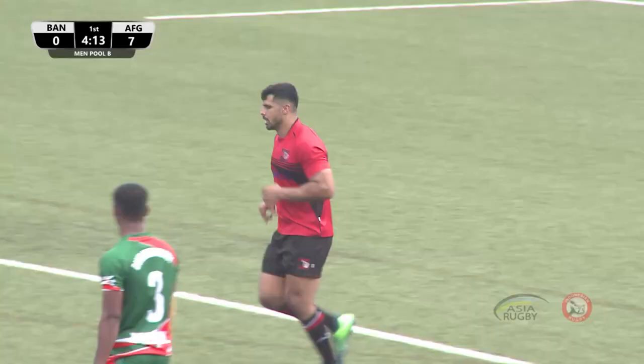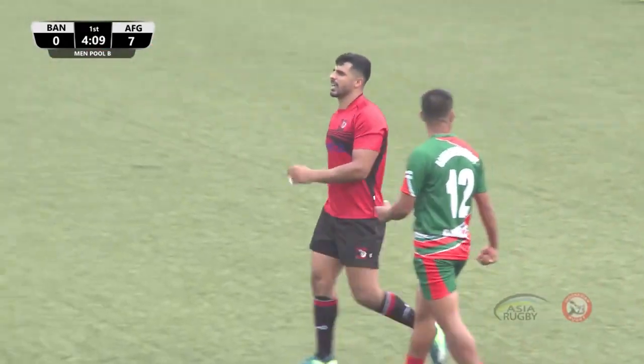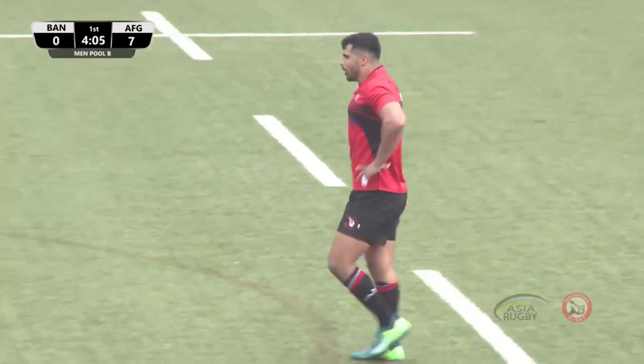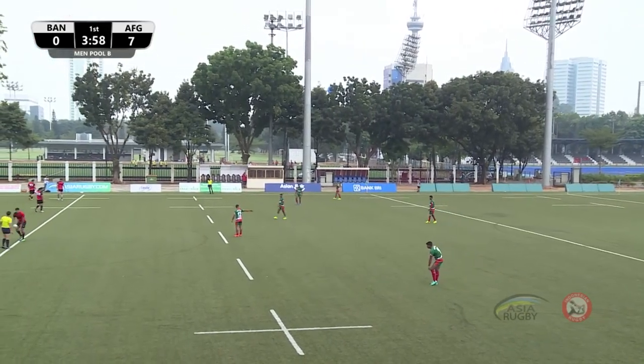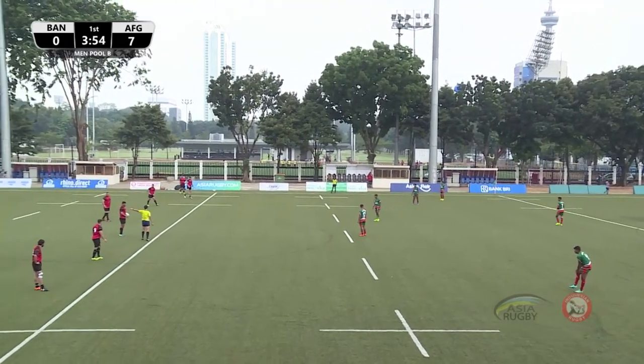Conversion is successful. Afghanistan 7, Bangladesh nil. Afghanistan to restart us again.